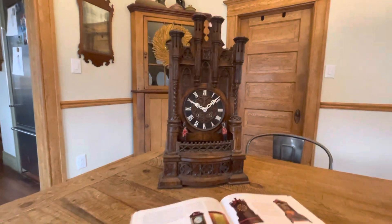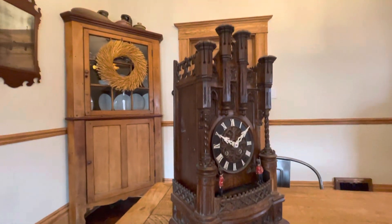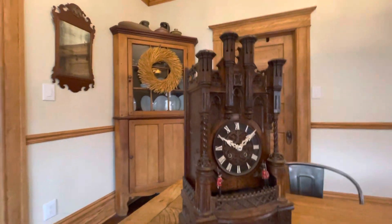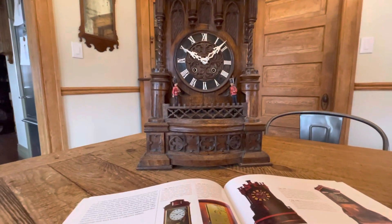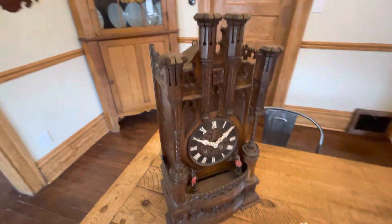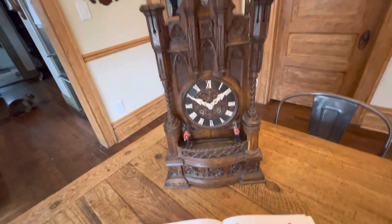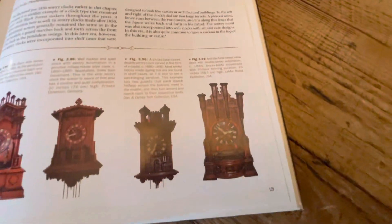Here we have a magnificent Black Forest double soldier, or double sentry, clock in a beautiful gothic case. This clock is also featured in the book 'Rare and Unusual Black Forest Clocks' — the exact clock is seen on page 129.